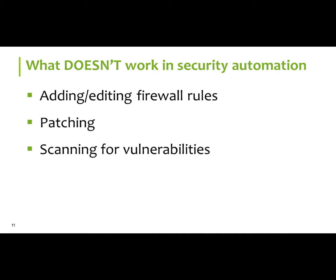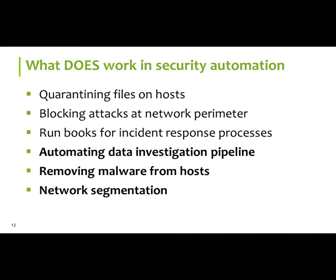What does work is automation of the data investigation pipeline, removal of the malware from the host, and network segmentation. We want to nail the low-level stuff and have you get away from the patch management piece and work on really the interesting pieces when it comes to malware.